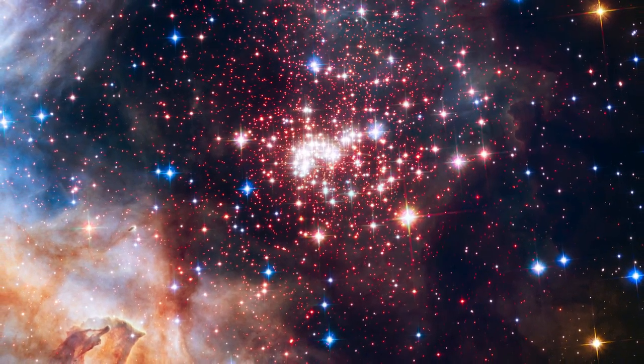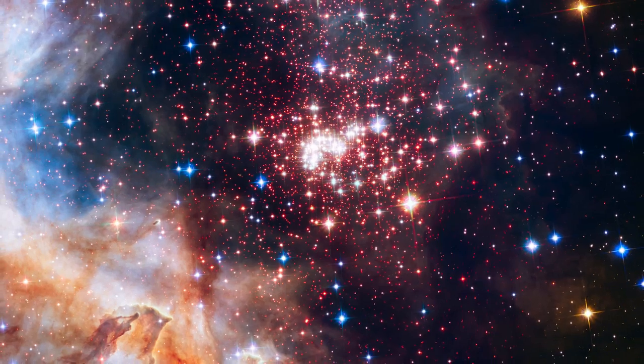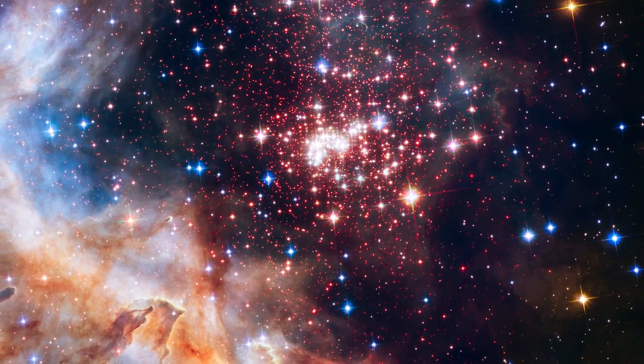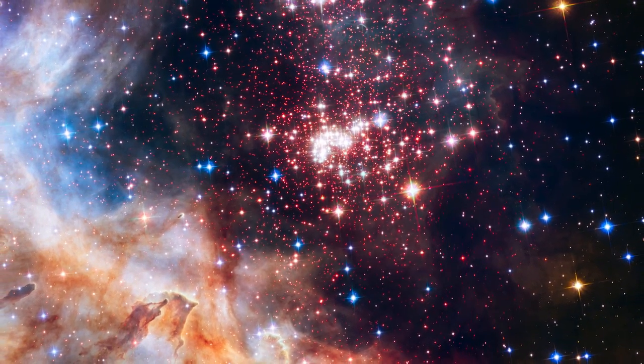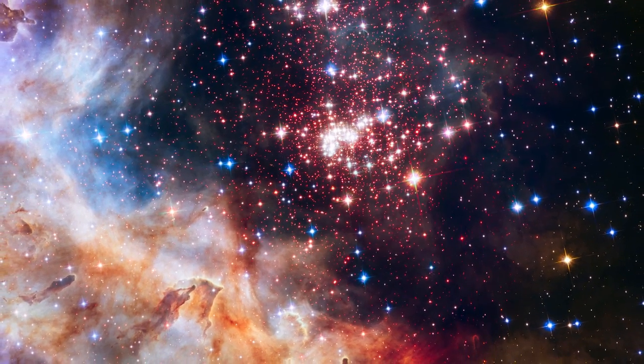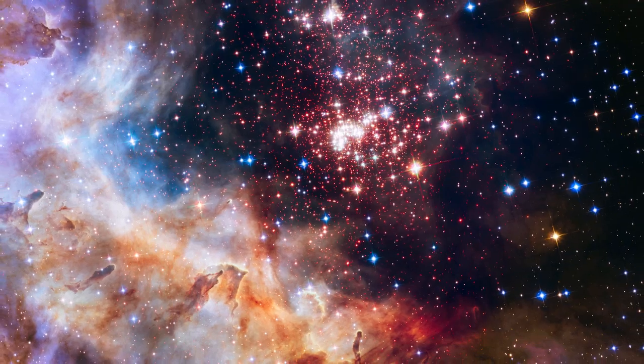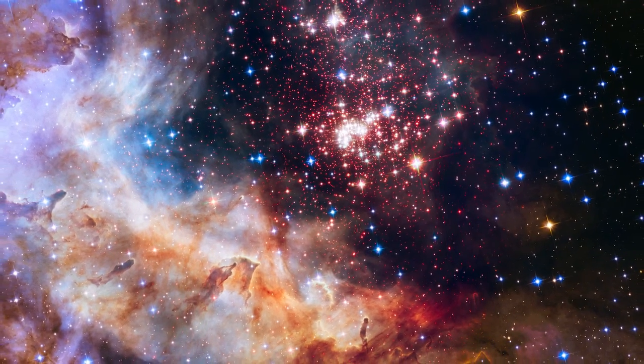The stars in the cluster are so energetic that their fierce stellar winds have stripped away a lot of the dust in the surrounding region and ionized vast swathes of the gas in RCW 49. This activity is responsible for the weird and wonderful shapes and colors of the clouds of gas and dust in the new image.